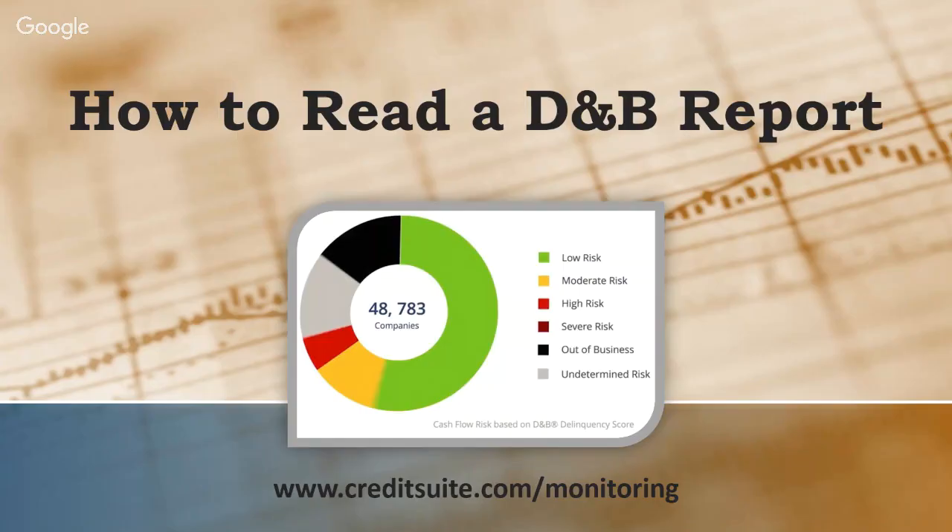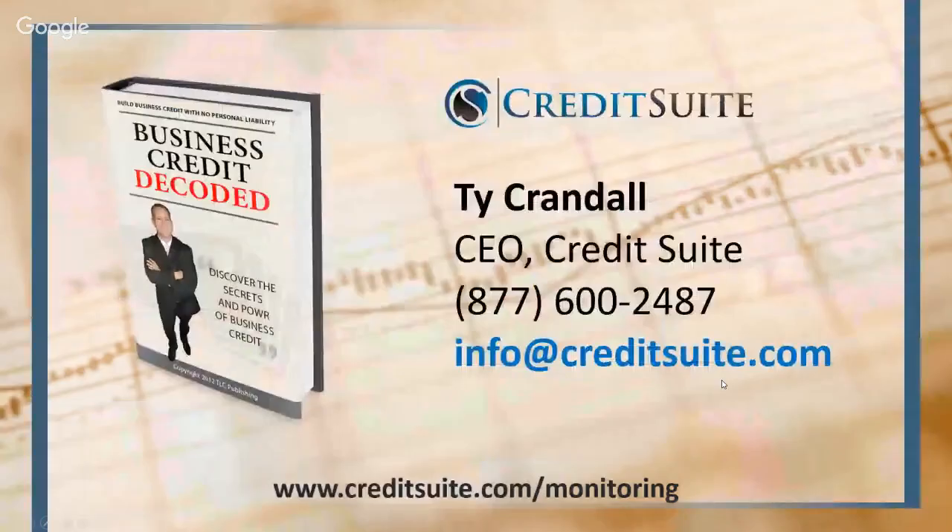Hello everybody and welcome to the show today. We are going to be diving in and teaching you exactly what you need to know about your Dun & Bradstreet credit report. Commercial credit reports are very different than consumer credit reports, and I get a lot of questions about what certain scores mean or why the credit issuer's name isn't actually on credit reports. Today we're going to decode this, spending about 30 minutes going through what you need to know so when you get your D&B credit report you know how to navigate it.